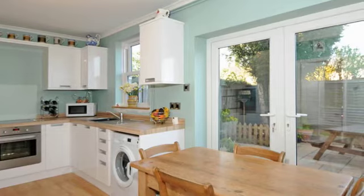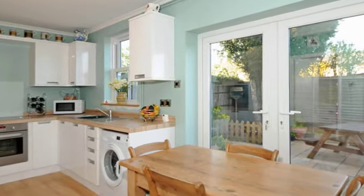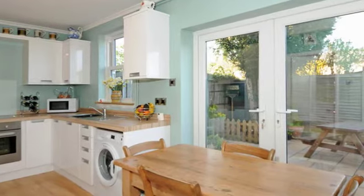The kitchen is refitted in a contemporary design in gloss white with integrated appliances including fridge, freezer, oven and hob.